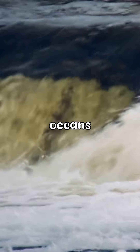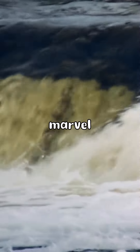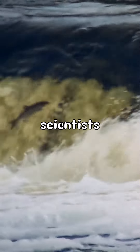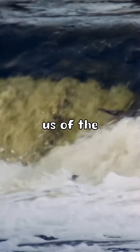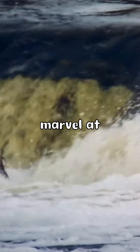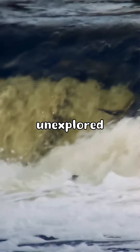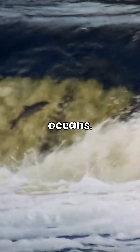In just 60 seconds, we have journeyed into the depths of the world's oceans and uncovered the secrets of the Denmark Strait Cataract. This hidden marvel continues to captivate scientists and explorers alike, reminding us of the vast wonders that lie beneath the surface. As we marvel at this underwater waterfall, let us remember the mysteries that still await our discovery in the unexplored corners of our planet's oceans.